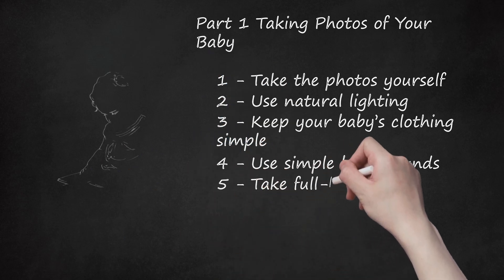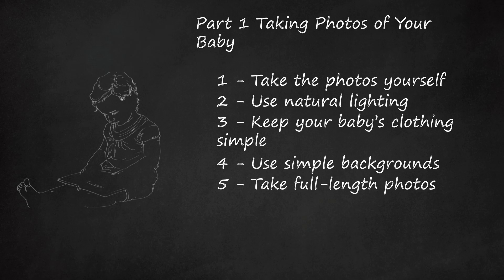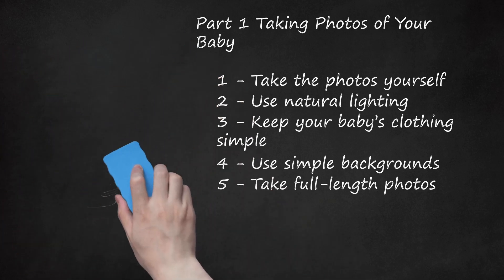Take Full-Length Photos. Modeling agencies will want to see your baby's full body and size to determine if they will be a good fit for what their client needs. You will choose the best ones before sending them to the agency. Be sure that the pictures show your baby's true size — don't crowd your baby with lots of blanket or cover them up.